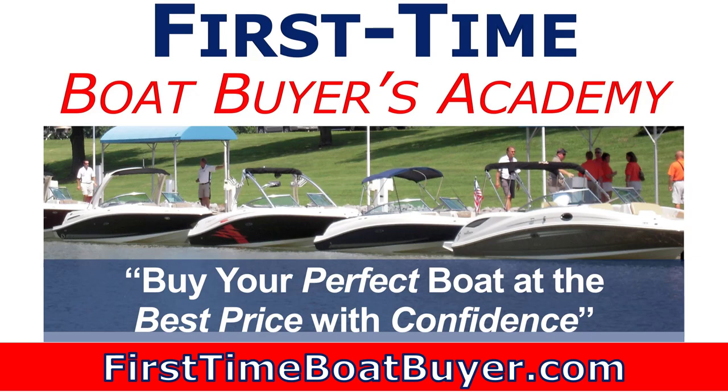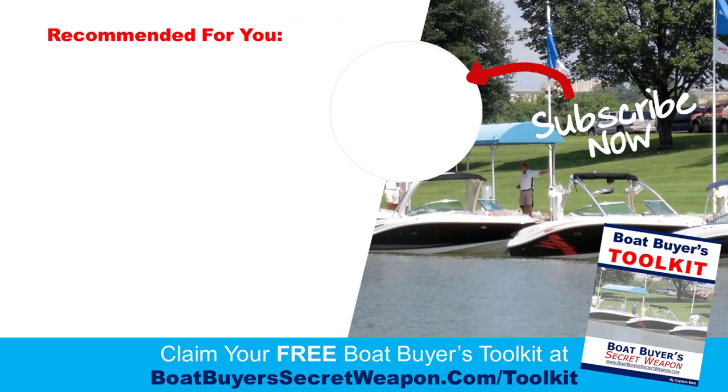Remember, if you're buying your first boat, check out the First Time Boat Buyers Academy. If you like the video, give it a thumbs up, subscribe, leave a comment, ask a question, tell me if you've used any of these products, or if there's something you'd like to see that you've heard about and I'll try to get more information for you. Remember, life truly is better on a boat.